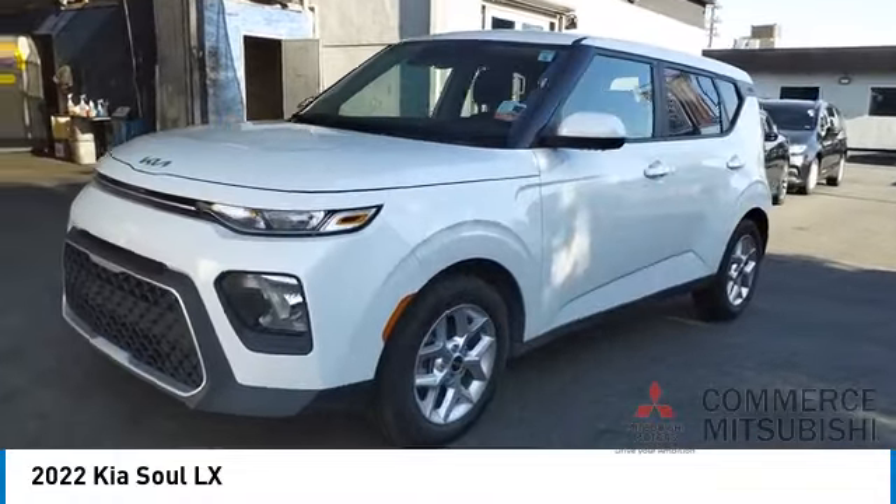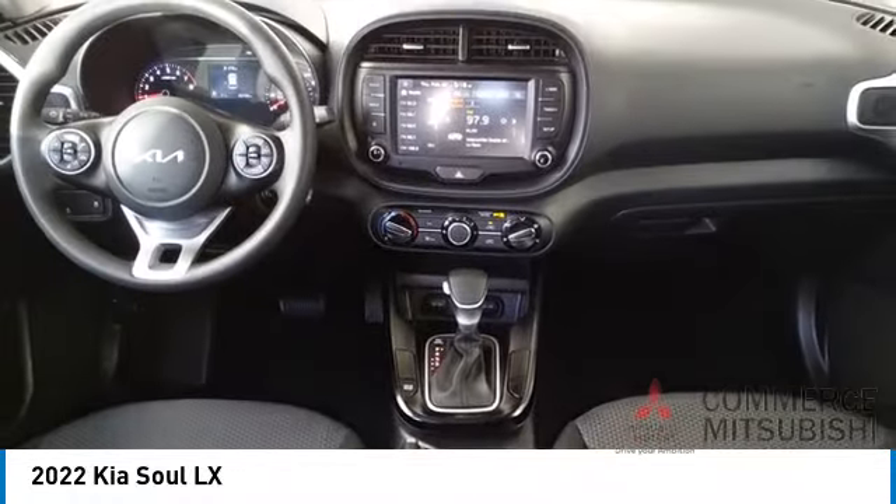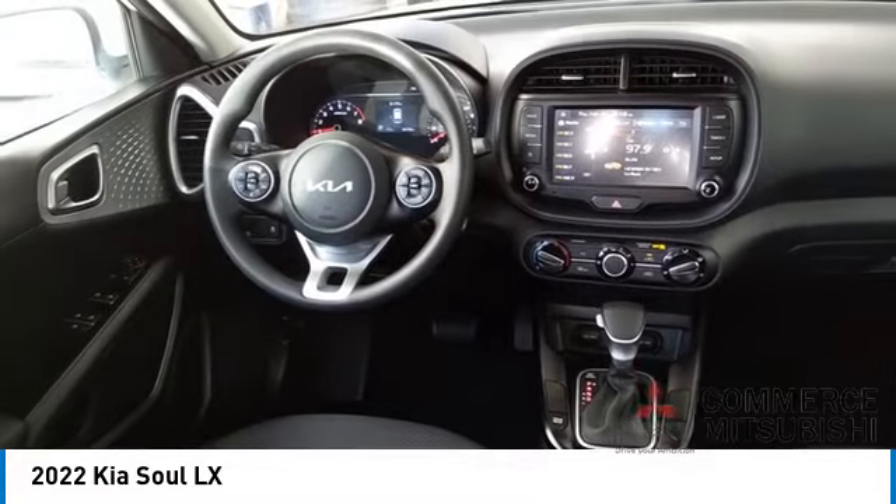Electronic messaging assistance with voice recognition, cruise control, multi-function display, and child safety locks.